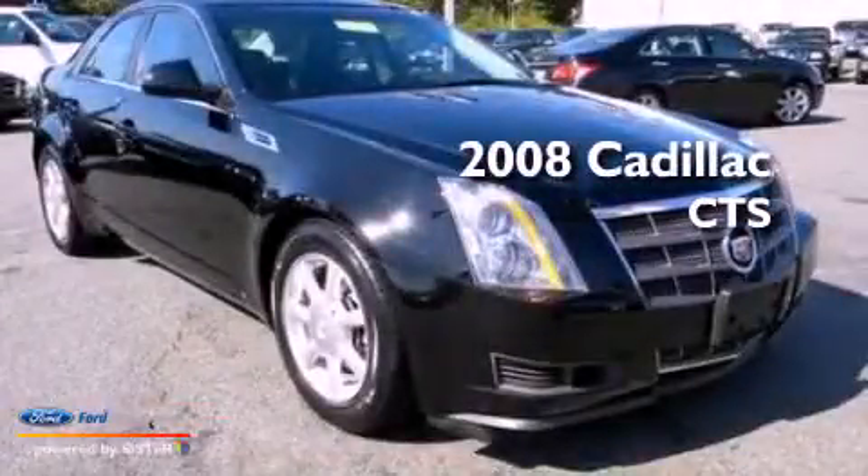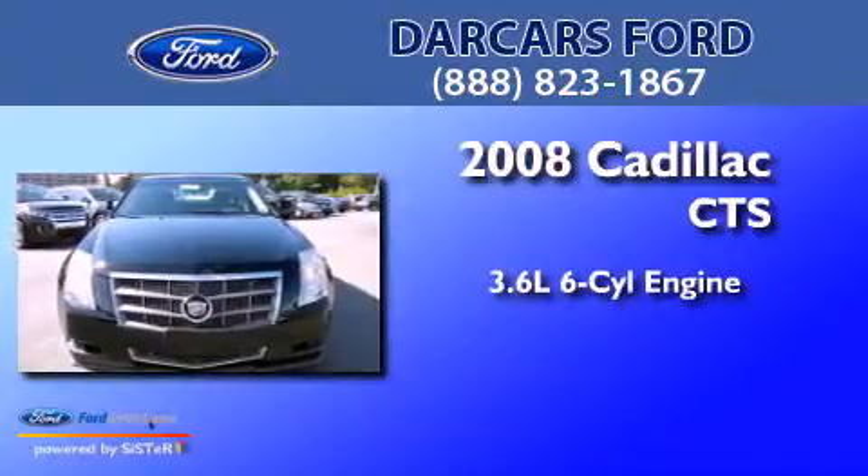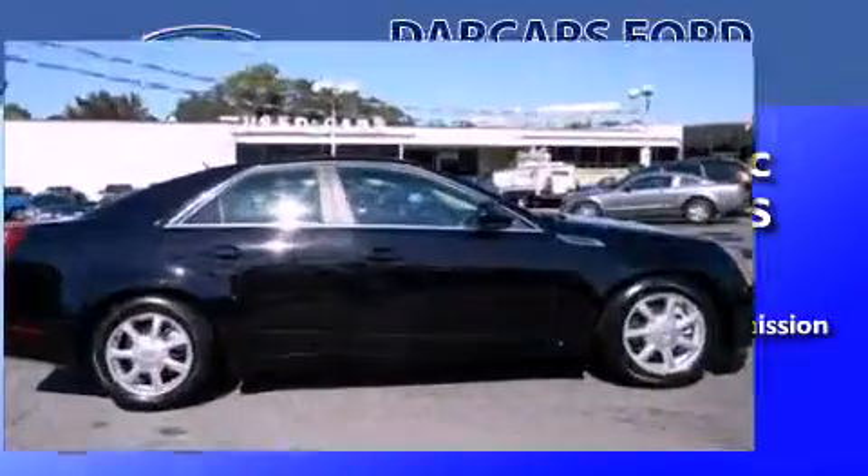This is a 2008 Cadillac CTS. It features a 3.6-liter, six-cylinder engine, a six-speed automatic transmission, and all-wheel drive.